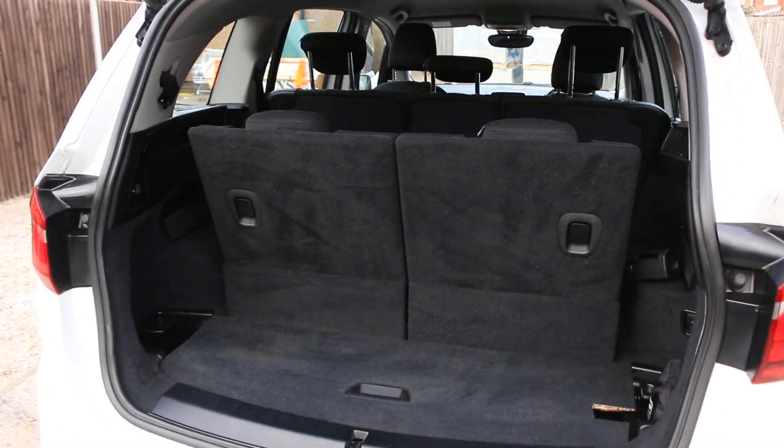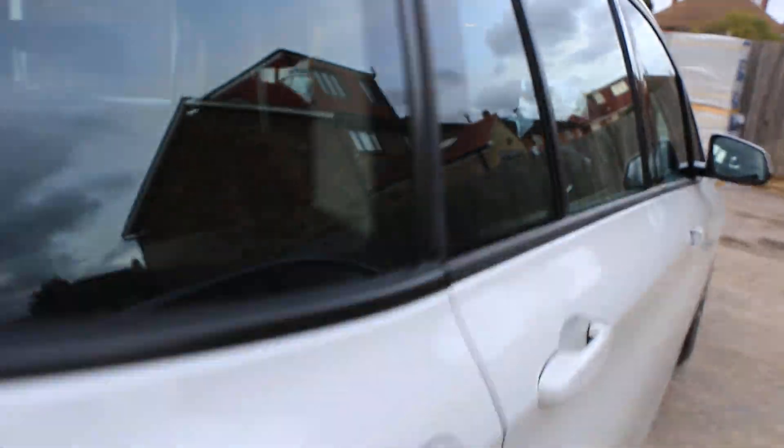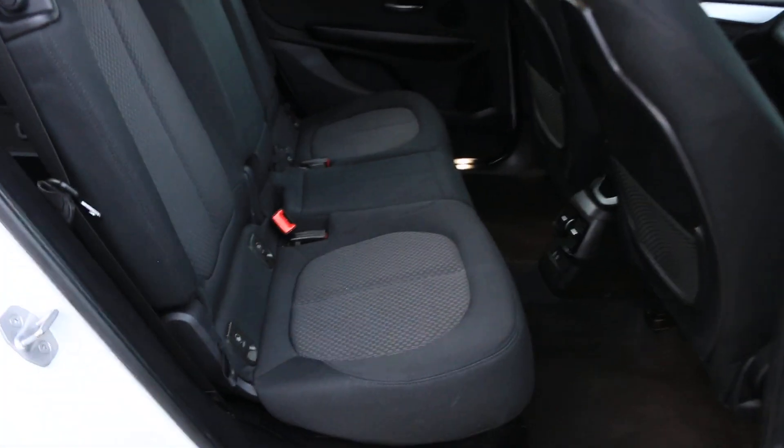The car features an electric tailgate and split folding rear seats. Inside you'll find a velour interior and ISOFIX child seat mounting points.